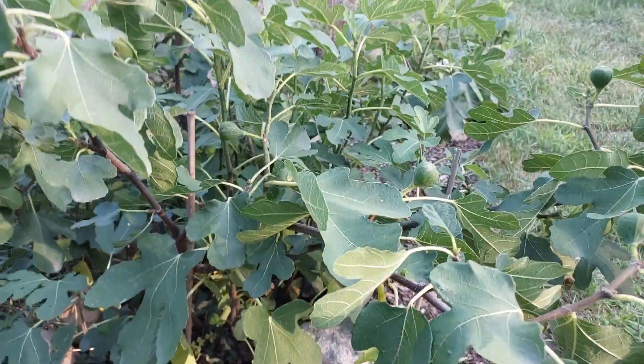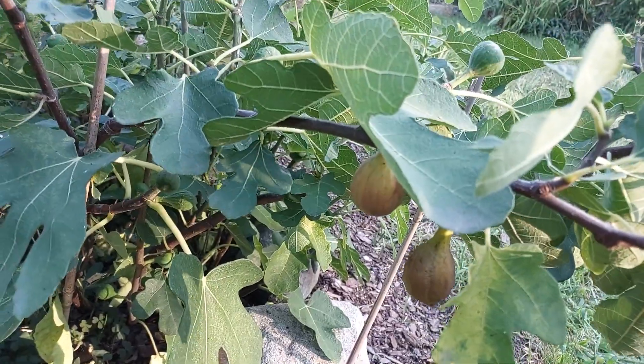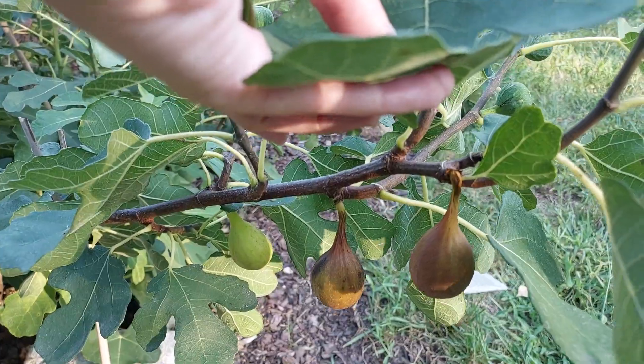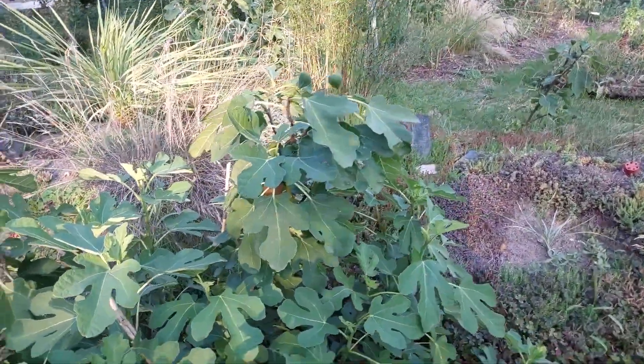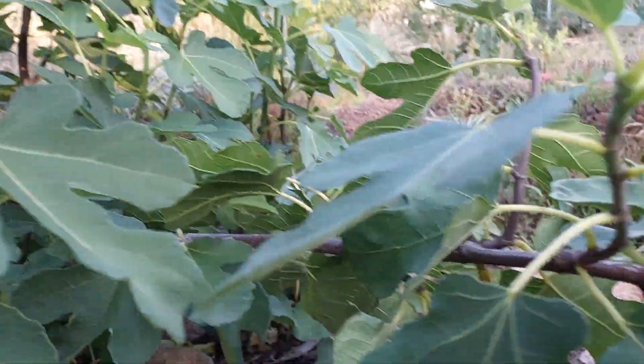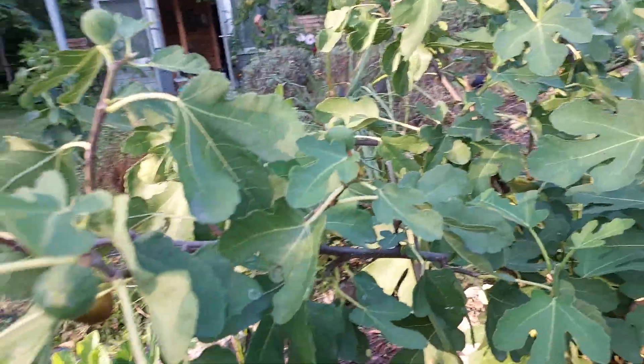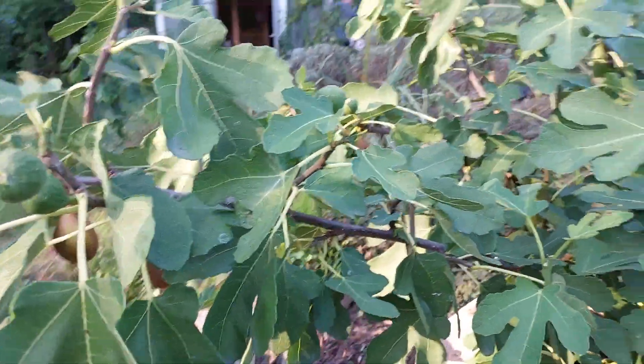Hello, today it's the 21st of August and we have a few figs on brown turkey. In my first video I explained how I grow figs, so today we can only see the crop. You can see very nice and plenty of figs, and almost every branch has some — a very nice view for me.